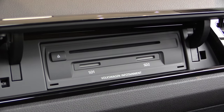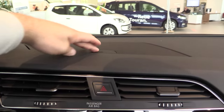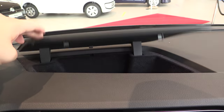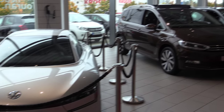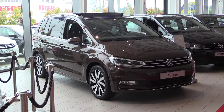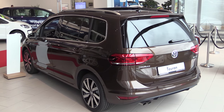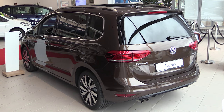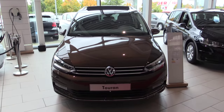Two SD card slots, infotainment system, and another storage compartment. Thanks for watching.